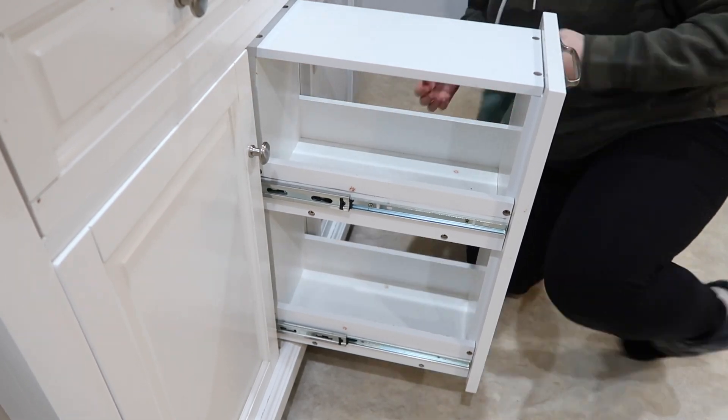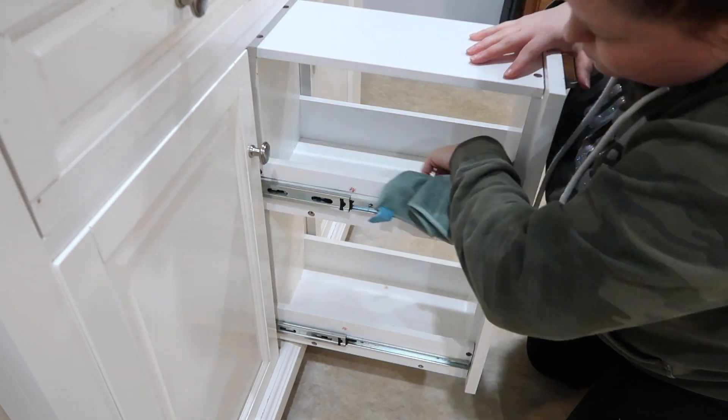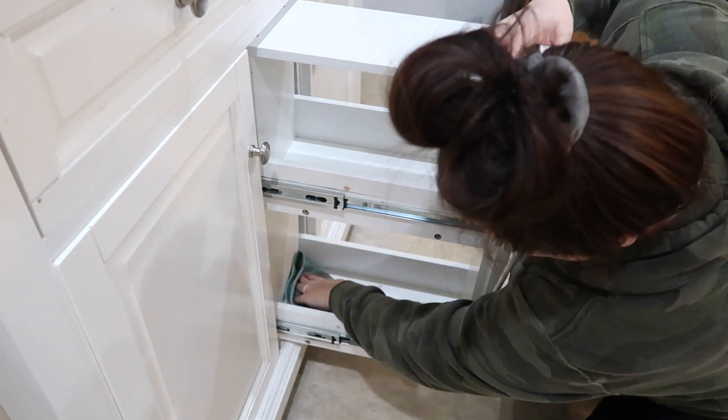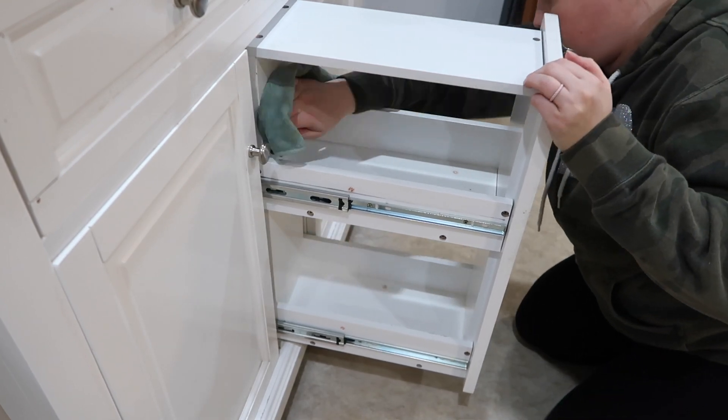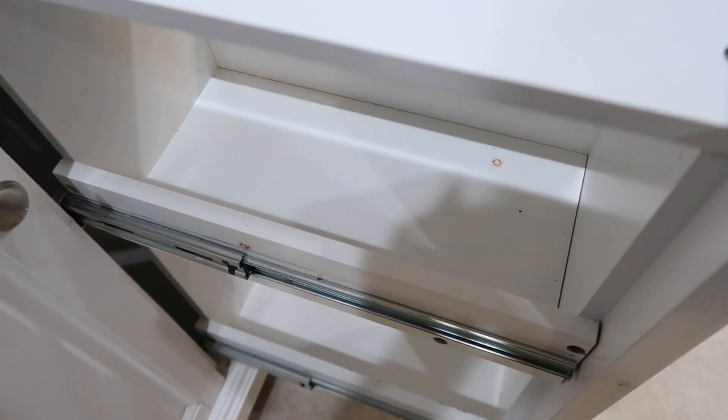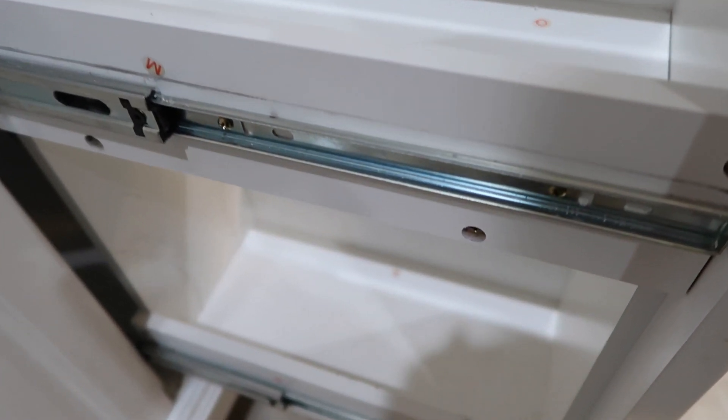The first thing I did was scrub down the space — I always like to clean the space first. Then I went through all of my spices and got rid of any that were past the expiration date. I couldn't believe how many we had expired.